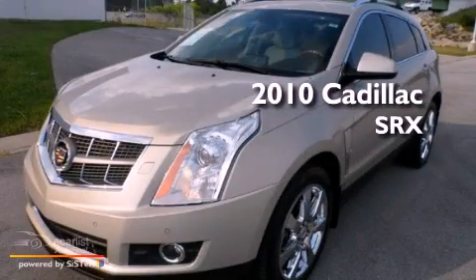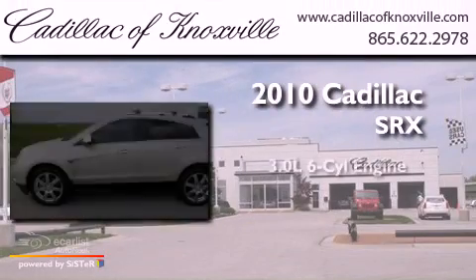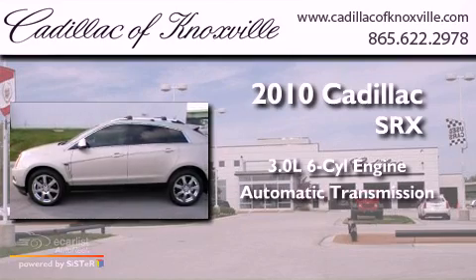This is a 2010 Cadillac SRX. It has a 3.0-liter six-cylinder engine and an automatic transmission.